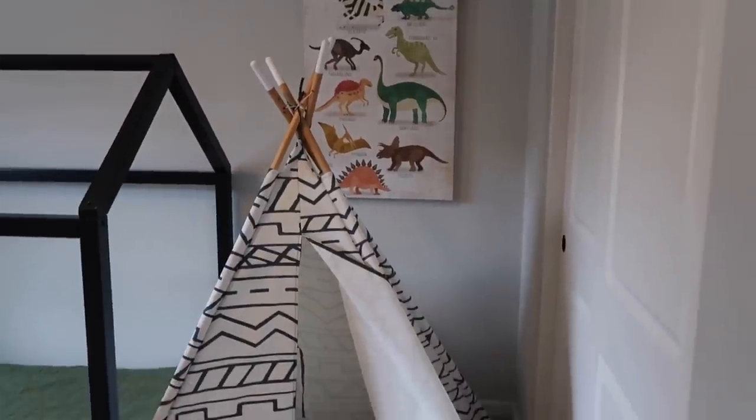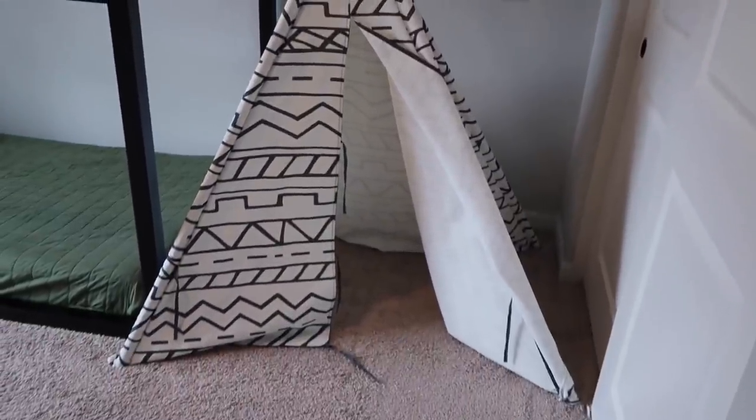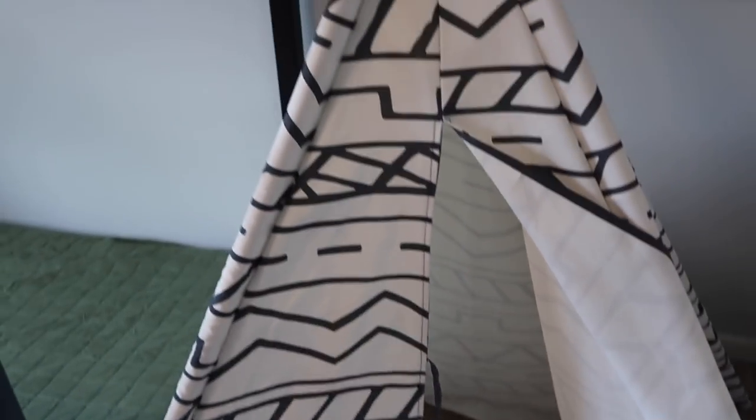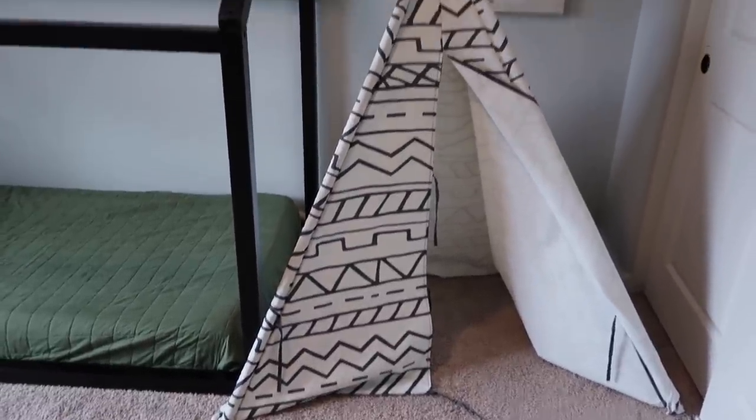Now it's time for a tour of the toddler boy room. The nursery is very neutral, soft, and light, but I wanted to give Peter more of a boy-room feel for his toddler space. Peter is in a dinosaur-loving stage right now, so we have a little dinosaur sign and a teepee that we got off Facebook Marketplace for about ten dollars. Honestly it's a bit dingy and I haven't been able to get out all the stains, so it may not stay long, but it's a little play area.